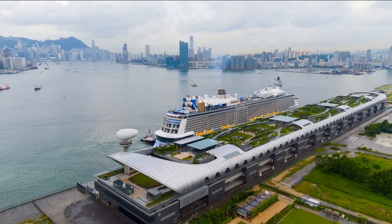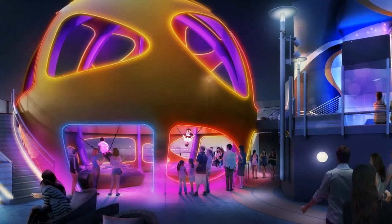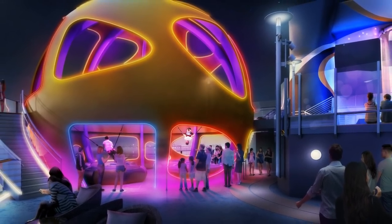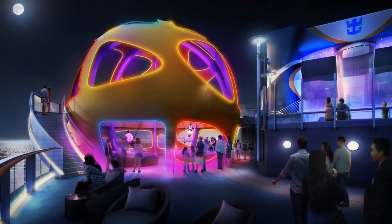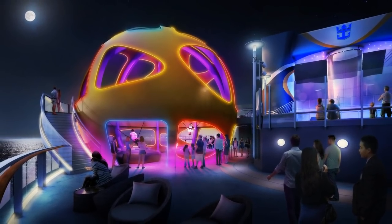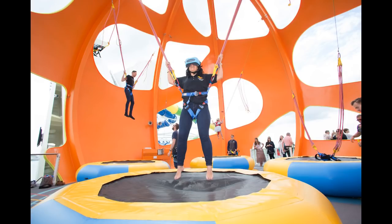Let's begin with the iconic Skypad, a virtual reality bungee trampoline experience that will be located on the aft of the ship. We've seen this added already to Independence of the Seas and Mariner of the Seas, and Spectrum will offer it as well. In the Skypad, you don your VR headset and you get transported to another time and planet as you bounce up and down.